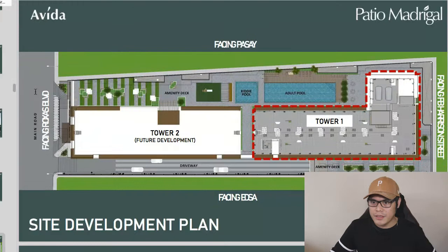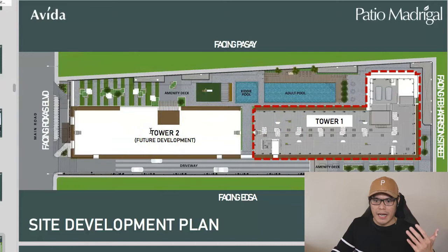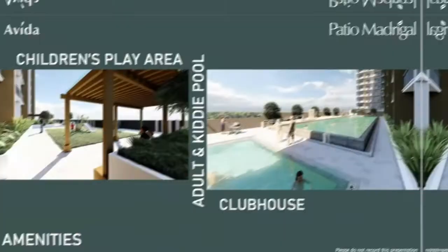Looking at the site development plan, the main road faces Rojas Boulevard, with other sides facing FB Harrison Street, Pasay, and EDSA. Patio Madrigal is a two-tower development — Tower 1 is available now and Tower 2 is for future development. Amenities include an adult pool, kiddie pool, amenity deck, children's play area, clubhouse, indoor gym, landscape areas, and a roof deck.